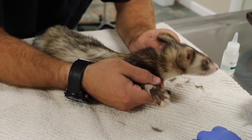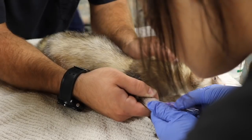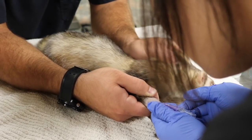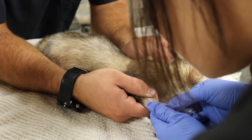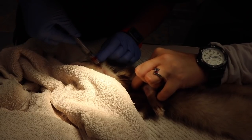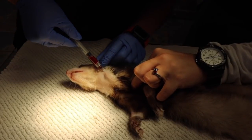So this little ferret is Charlie. He came to us because he was acting lethargic, not eating, not drinking, and just not feeling right. Dr. Stone palpated his abdomen and felt a huge mass, so he took some radiographs, and it turned out his spleen was huge and we had to surgically remove it.